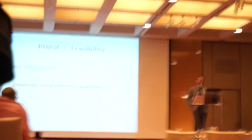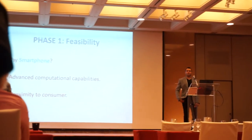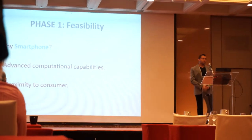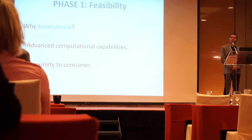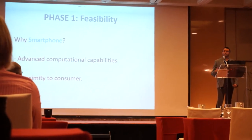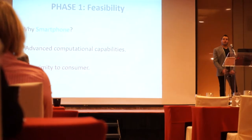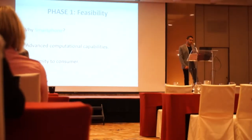It has great processing power and storage, which enables it to perform complex functions, and it is closer to the consumer and in hand when needed. This proximity to the user makes smartphone health apps available not only when the user needs these apps, but also when these apps need user input by pushing reminders and notifications.